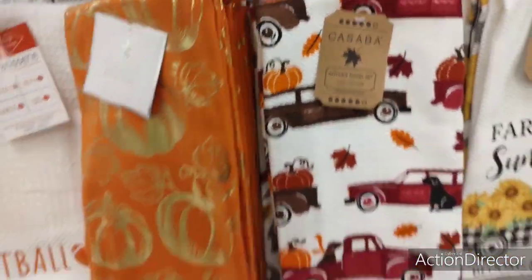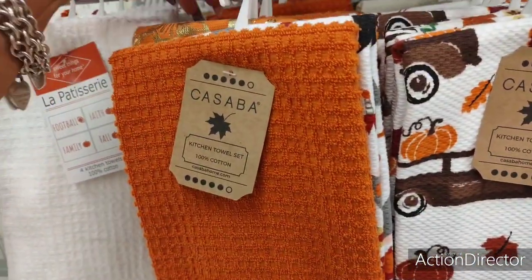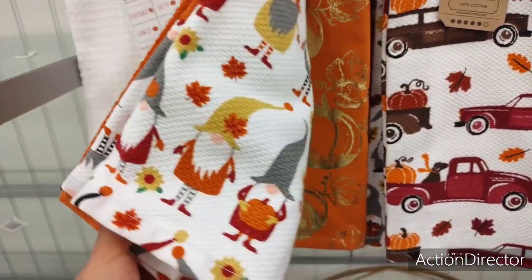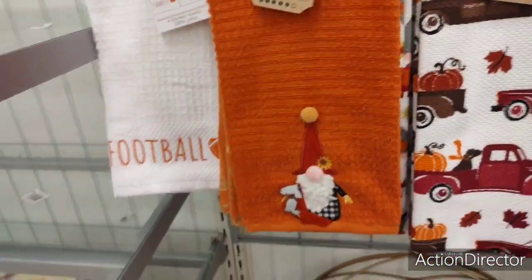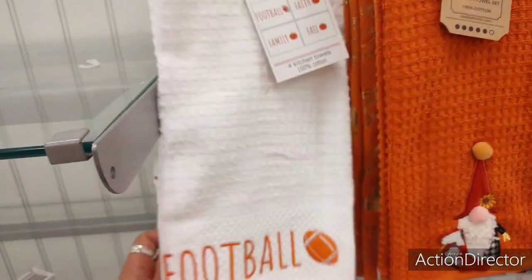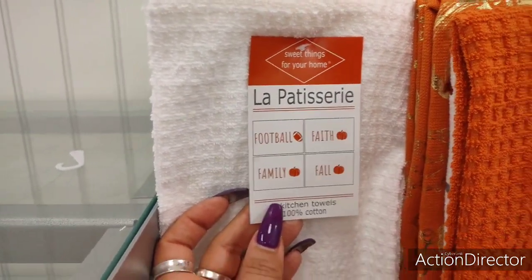Why do you guys do this to me? It's like a conspiracy — let's make Crystal spend money. And then that's your flip. These are cotton, this one's $9.99. All right, this is faux Rae Dunn — football. You get four: football, faith, family, fall. $9.99.